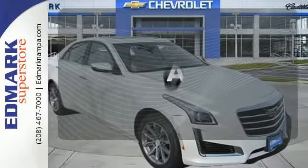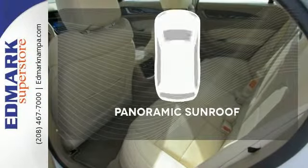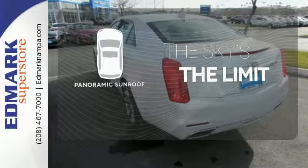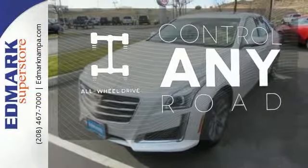Feel confident getting from point A to point B with the navigation system. Let even more of the outside in with the panoramic sunroof. The all-wheel drive allows you to master any road, any time.